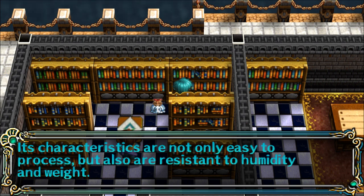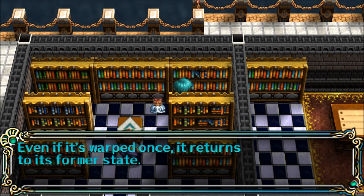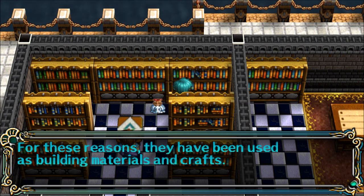Its characteristics are not only easy to process, but also resistant to humidity and weight. Even if it's warped once, it returns to its former state. For these reasons, they have been used as building materials and crafts.